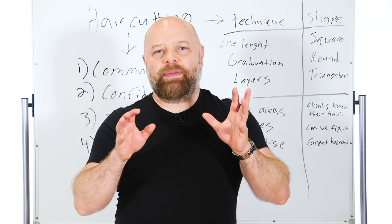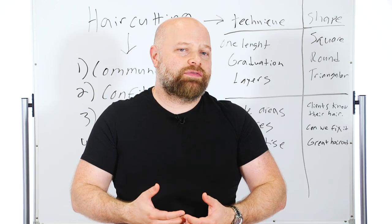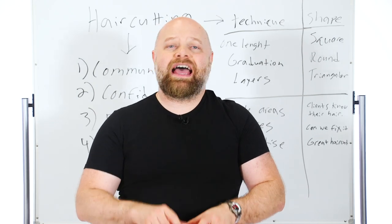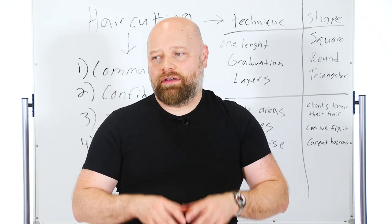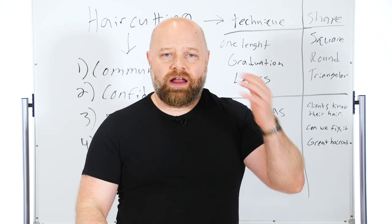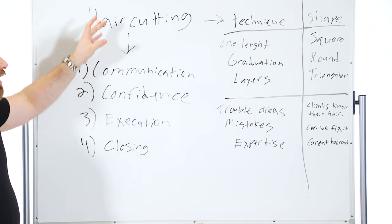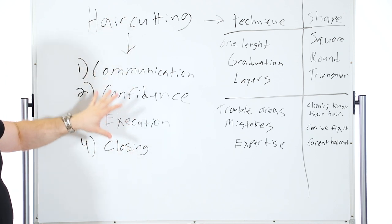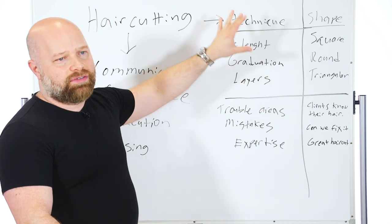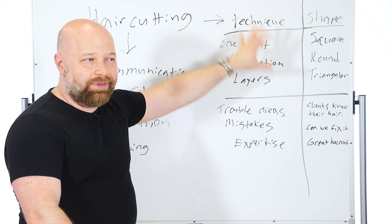Before you even pick up a pair of scissors and a comb, in my philosophy and in my classes, there's a lot of things that need to happen before you even start physically doing anything. Before you start cutting hair or combing it. With hair cutting, there's the theoretical or psychological part, and then you have the actual hands-on stuff — putting the skills and the physical art of cutting hair into practice.